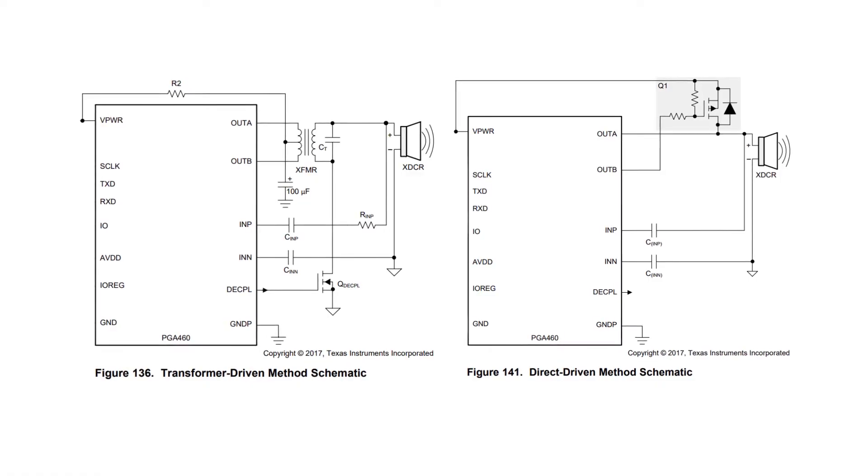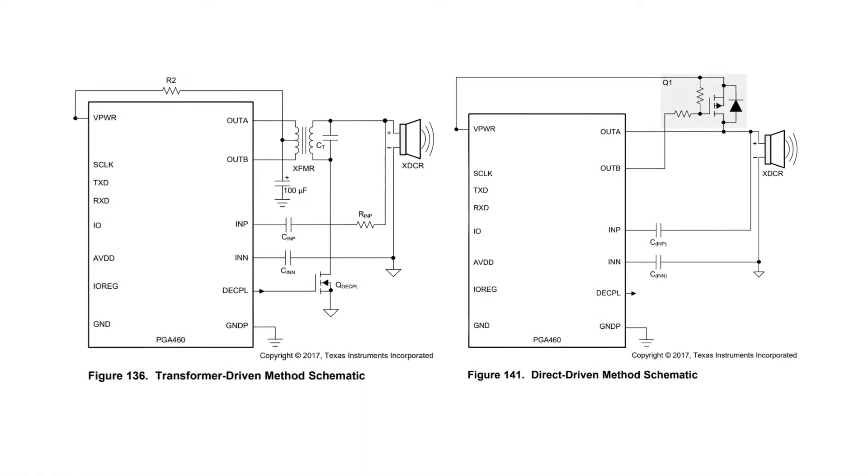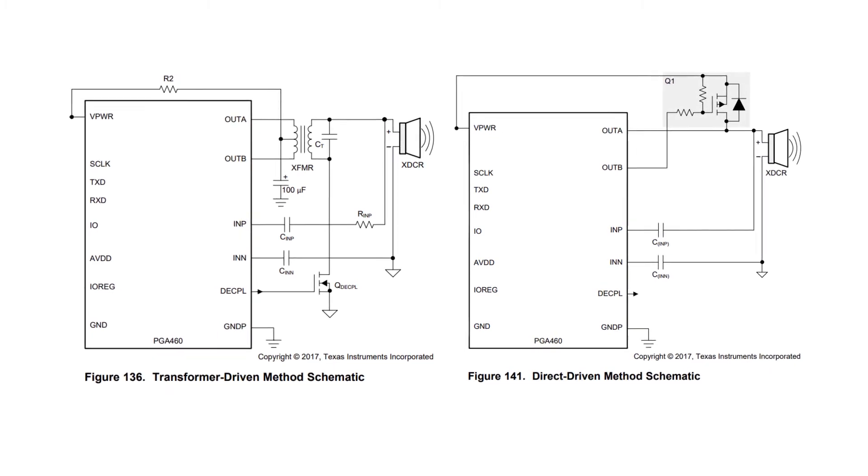The integrated FETs can be used in one of two ways. They can drive a transducer in a transformer-based topology, or they can be used with an external P-channel MOSFET for direct driving of the transducer.